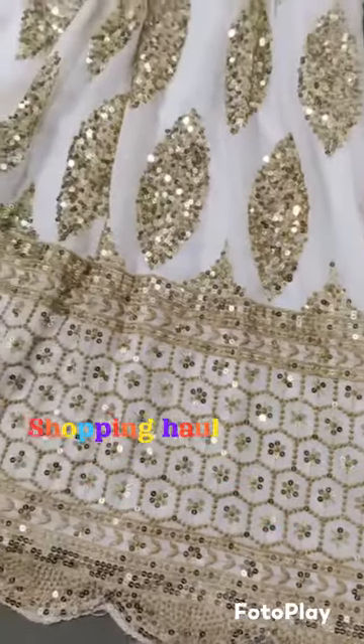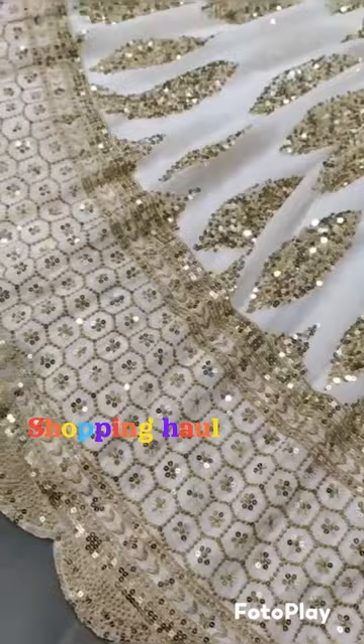Hi Friends! Welcome to Shopping Haar! We are going to see the party wear. That's why we are going to subscribe to our channel.